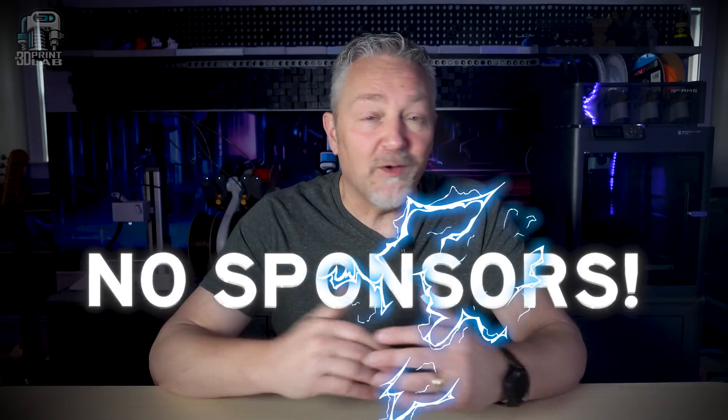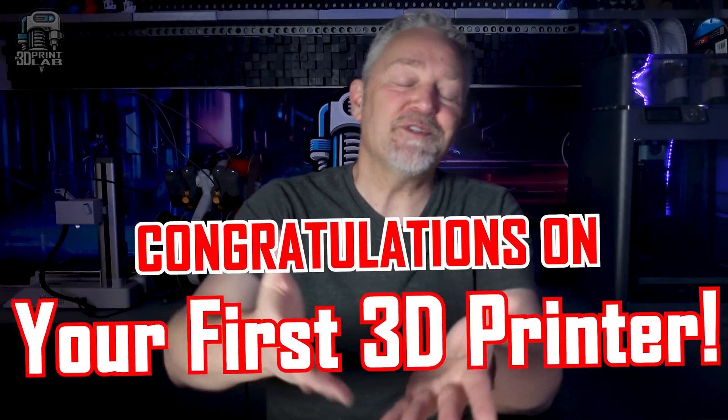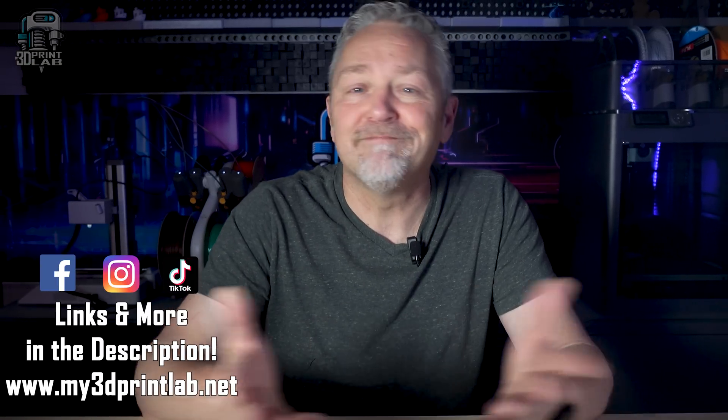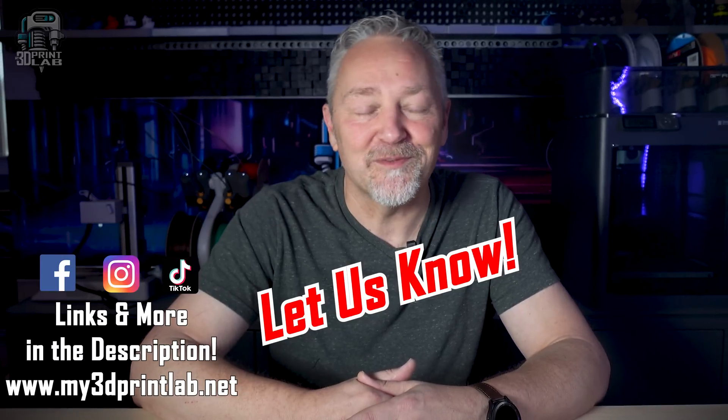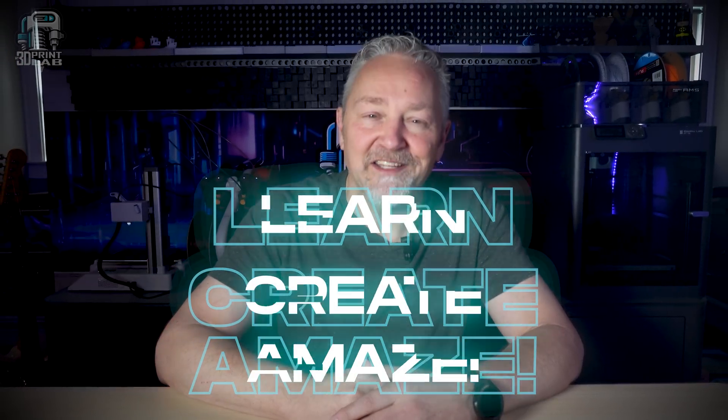This video has no sponsors — just my personal opinions based on my experiences. Hopefully I've helped you down the road to getting that first 3D printer. Figuring out what works best for you before you make that purchase will go a long way toward making the experience fun and educational. When you do get your first printer, let us know. Please help us out by clicking like and subscribe. Check out our channel for more information on setting up and using that new printer, so that you too can learn, create, and amaze.